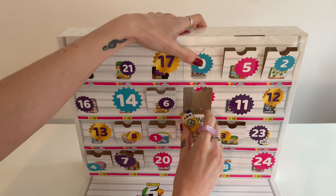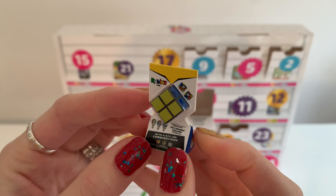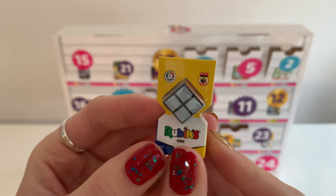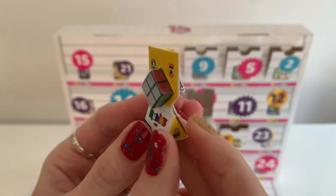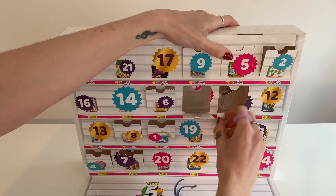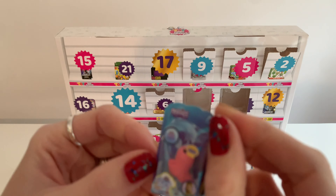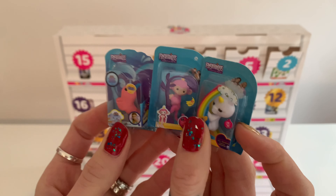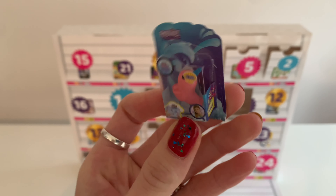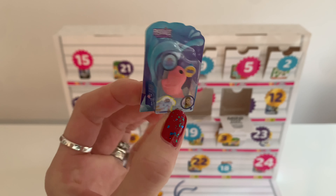Day number ten — Rubik's cube. Love that. Four squares on each side, whereas the one I have has nine squares on each side. Really cool. I've never been able to do one. This is another fingerling. Let's see them all together. I like that she's pink and I like that she has the little narwhal horn.